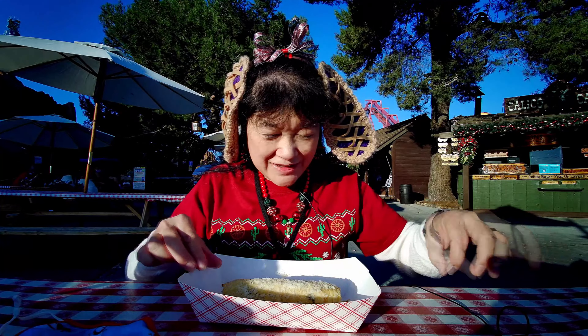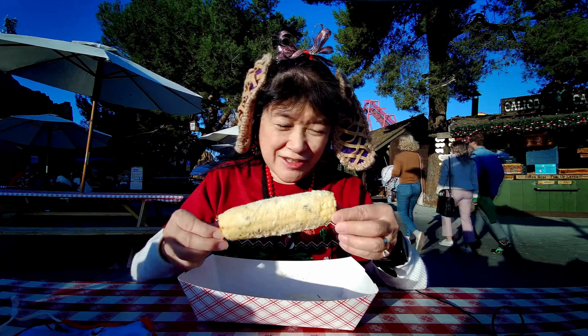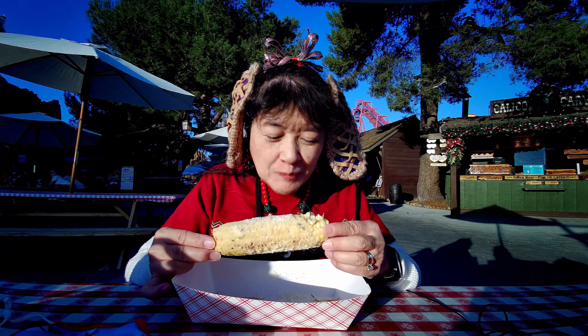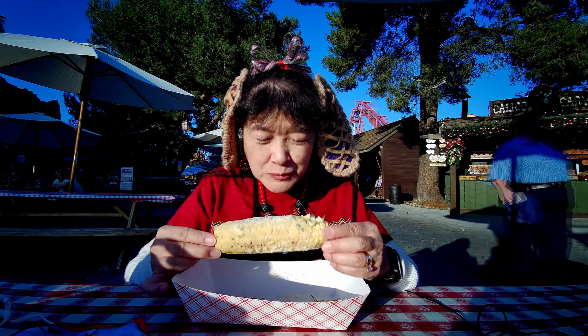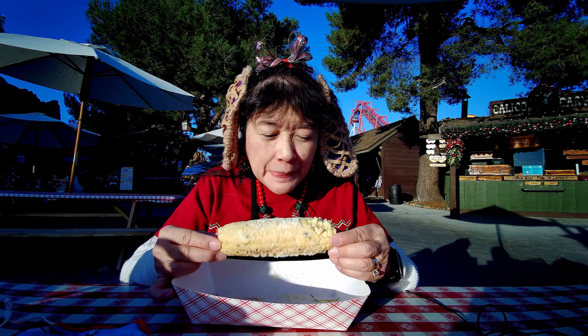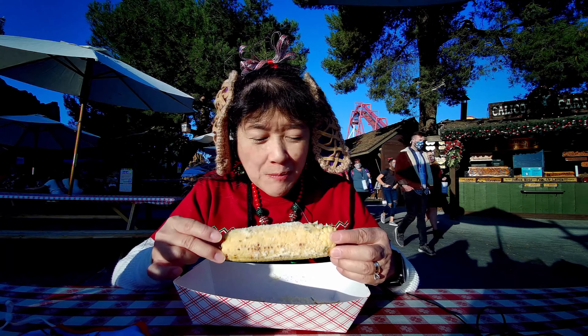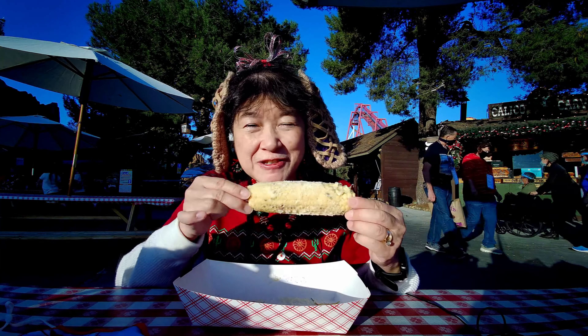This time they didn't leave the husk parts on, so you can grab it. They have good corn here. You can also have them leave whatever off that you don't want — because if you just want just an ear of corn, they'll just give you an ear of corn. It'll just cost you the same amount of money.